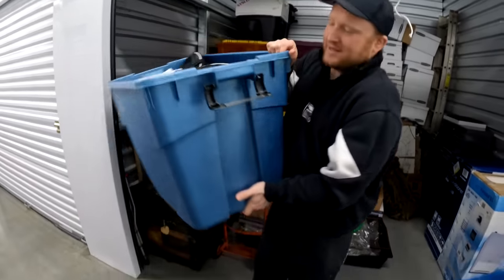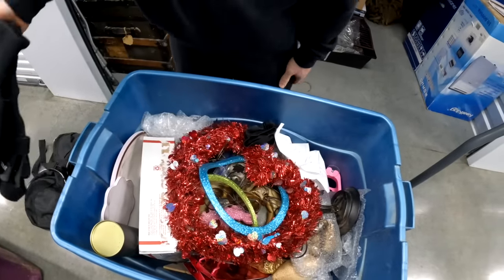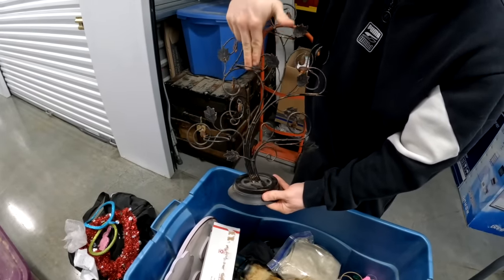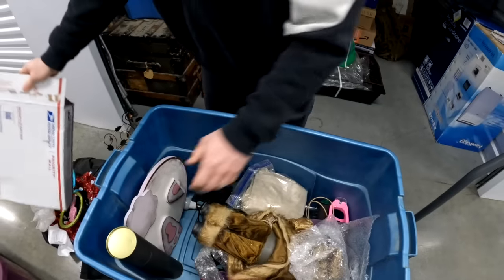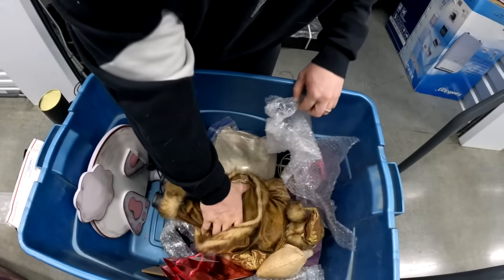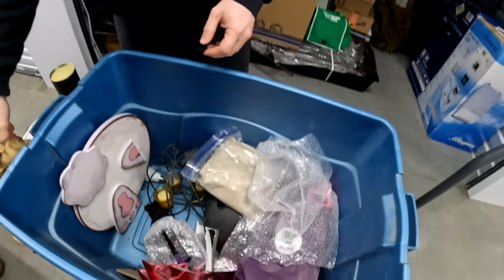Nice Christmas stuff. Look at this — that's pretty. They put candles in here. That's nice. We have a two-in-one dart set — looks brand new. Looks like they didn't play much darts. Hey Santa! It's so funny but in like four or five months this stuff's gonna start selling like crazy. We just got done with Christmas, so Christmas in July. It's gonna start selling like crazy.